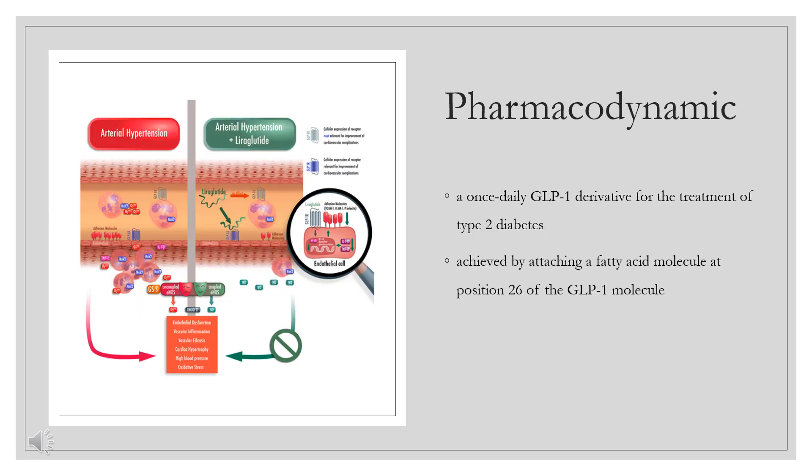Pharmacodynamics. Liraglutide is a once-daily GLP-1 derivative for the treatment of type 2 diabetes. The prolonged action of liraglutide is achieved by attaching a fatty acid molecule at position 26 of the GLP-1 molecule, enabling it to bind reversibly to albumin within the subcutaneous tissue and bloodstream and be released slowly over time. Binding with albumin results in slower degradation and reduced elimination of liraglutide from the circulation by the kidneys compared to GLP-1. The effect of liraglutide includes increased secretion of insulin and decreased secretion of glucagon in response to glucose, as well as slower gastric emptying. Liraglutide also does not adversely affect glucagon secretion in response to low blood sugar.